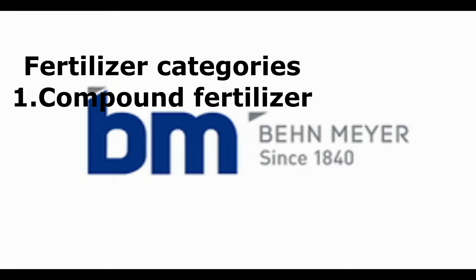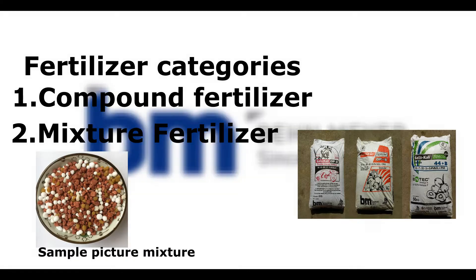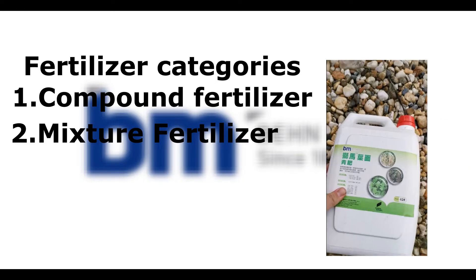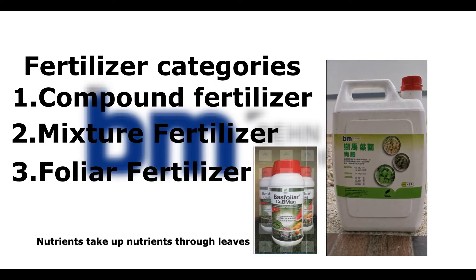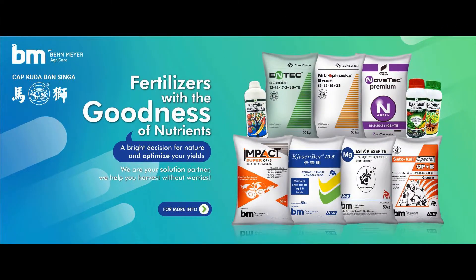Mixture fertilizer, or Baja Campuran, is slightly different from compound fertilizer — it is a mixture of different types of fertilizer to become a complete formula, and usually it is much cheaper than compound fertilizer. Another one is foliar fertilizer, which is used to spray on the leaves where the plant will take up the nutrient directly. The last one is mineral-based fertilizer — for example, Azomite, which is a by-product from volcanic ash extracted to become a fertilizer.